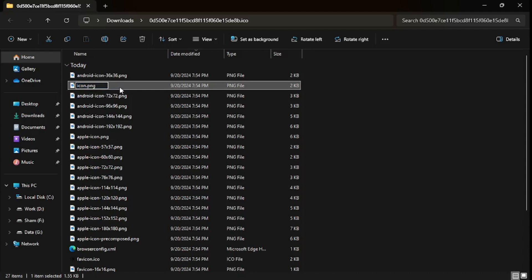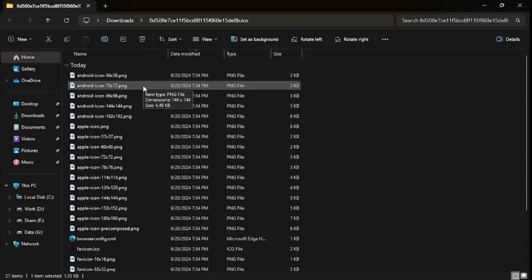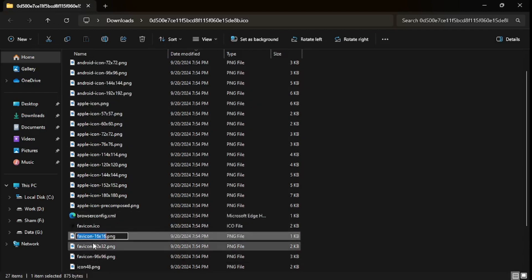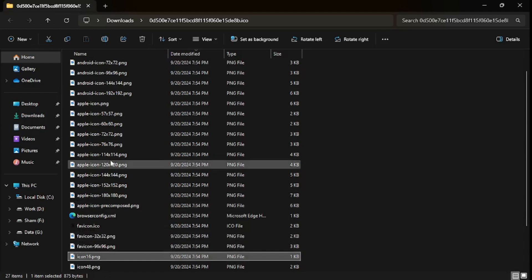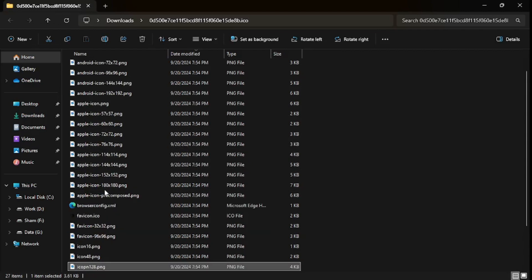The next one we need is a 16x16 icon — there it is, I'll name that icon16. The next one we need is a 128-pixel icon. We don't have an exact 128-pixel one, but we have a close alternative, so I'll use that instead.